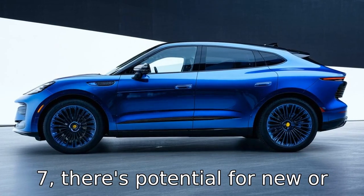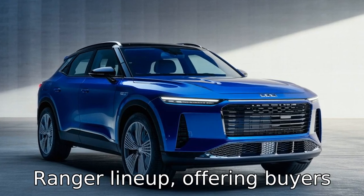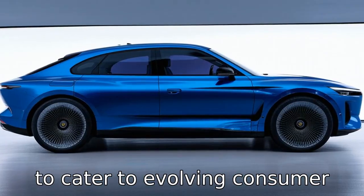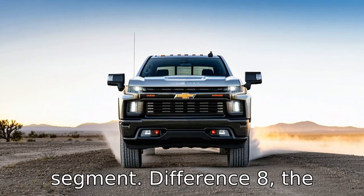Difference seven: there's potential for new or revised trim levels in the 2022 Ranger lineup, offering buyers more choices in terms of features and customization. This could reflect a strategic shift to cater to evolving consumer preferences or to better compete with rivals in the market segment.